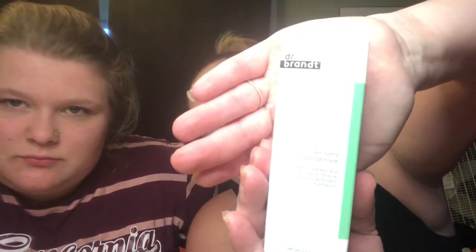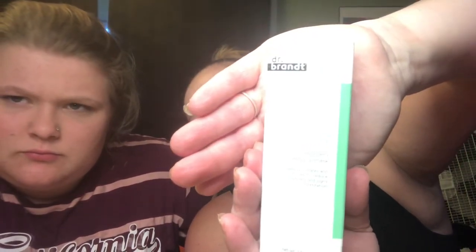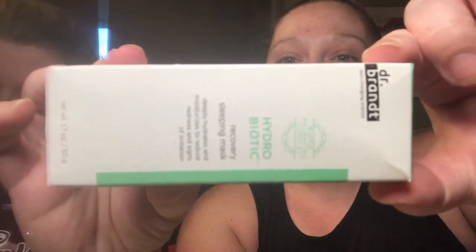We just got done swimming for the day — I had makeup on earlier. Anyway, here goes the first item. It looks like the first item is something that we've already had before. It's not wanting to focus — there we go. It is Dr. Brandt.